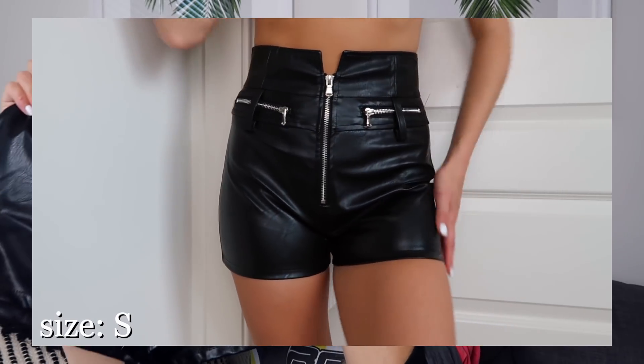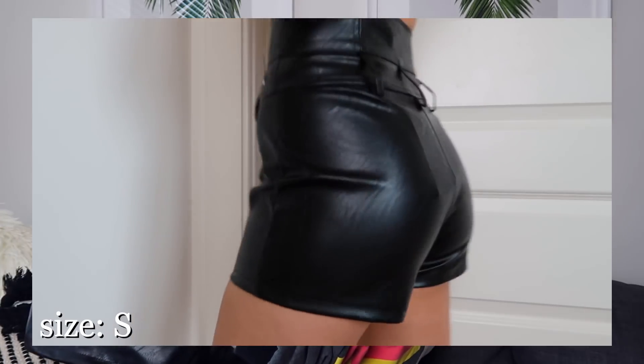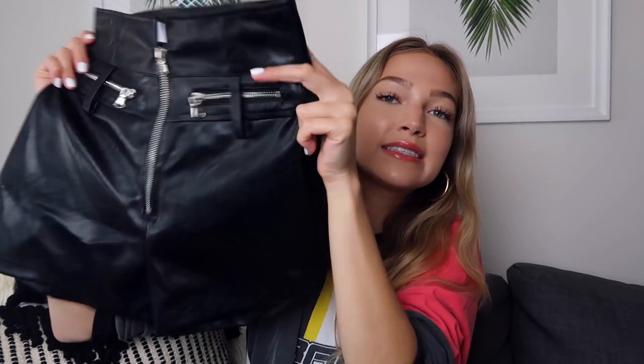Next up I got a pair of black leather shorts. I am obsessed with these — they fit me perfectly, which never happens. They're really simple high-waisted black leather shorts with zipper details on the front. I wear black leather pants all the time in the winter so I decided to get a pair of shorts for the summer. Summer bottoms are really hard for me because I don't have much besides denim shorts, and I get tired of those easily. I already know I'm gonna wear these so much this summer. That's everything from Tiger Mist.